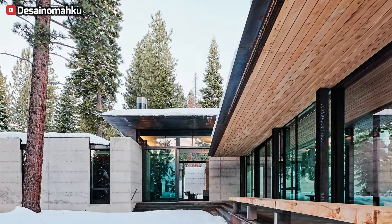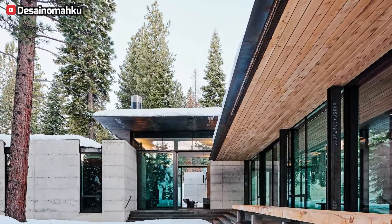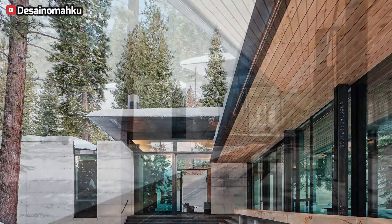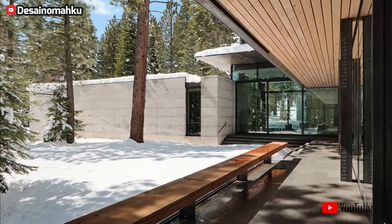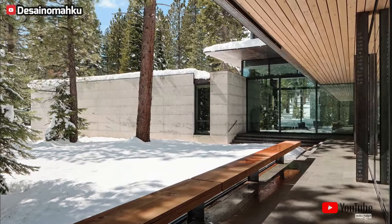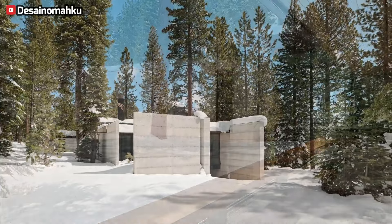Custom lighting and a convertible fireplace blur the lines between kitchen and porch. A glass-encased forest hall bridges kitchen, dining, and living areas, offering panoramic woodland views. The living room's clerestory windows flood the space with light, while a steel roof extends the patio.